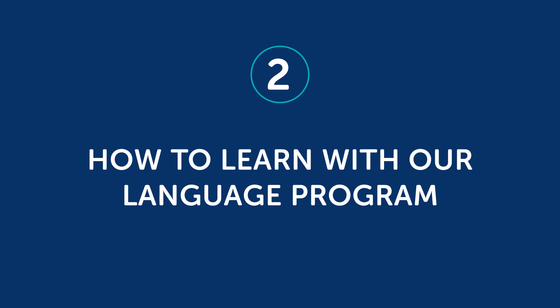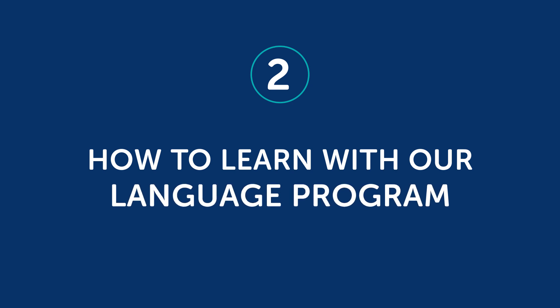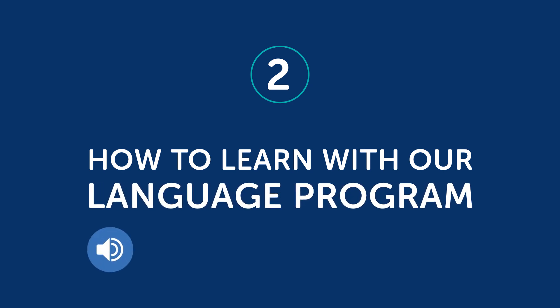So what are some ideas you can use to learn with someone else? Part 2: how to learn with our language program. If you're using our program, here are a few ways you can use it with another person. However, you can easily apply these tips to other resources as well.